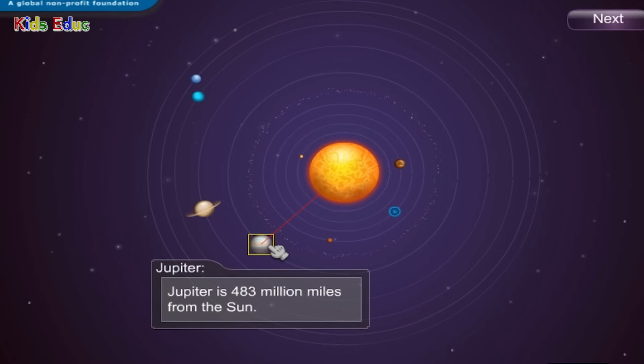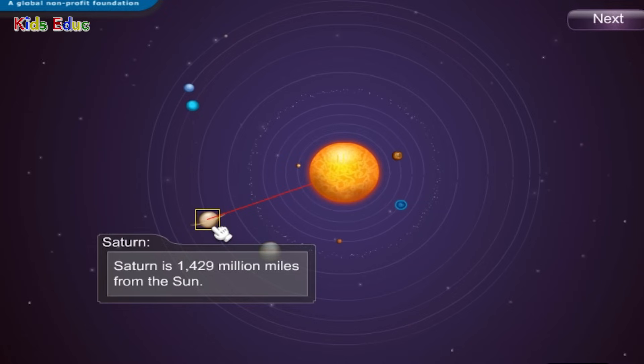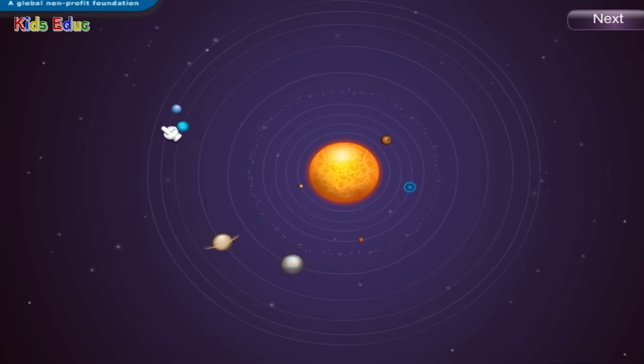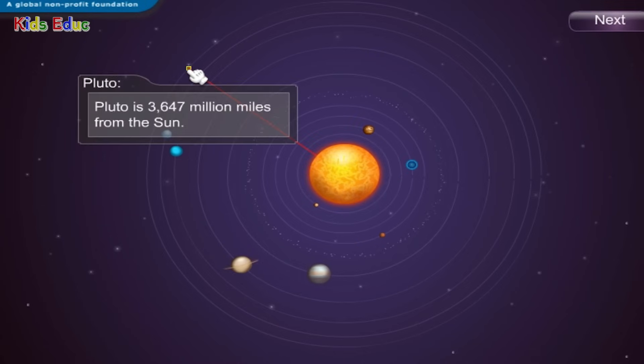Jupiter is 483 million miles from the sun. Saturn is 1,429 million miles from the sun. Uranus is 2,871 million miles from the sun. Neptune is 2,794 million miles from the sun. Pluto is 3,647 million miles from the sun.